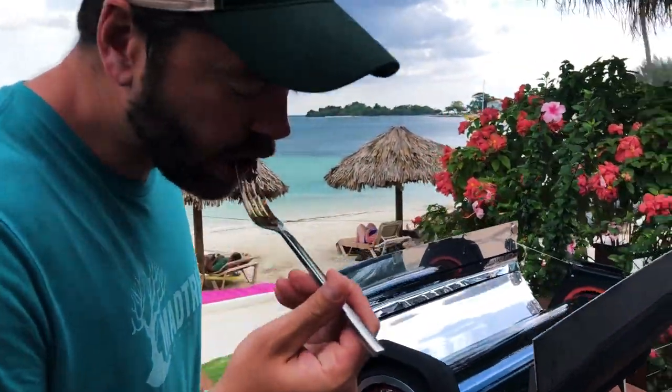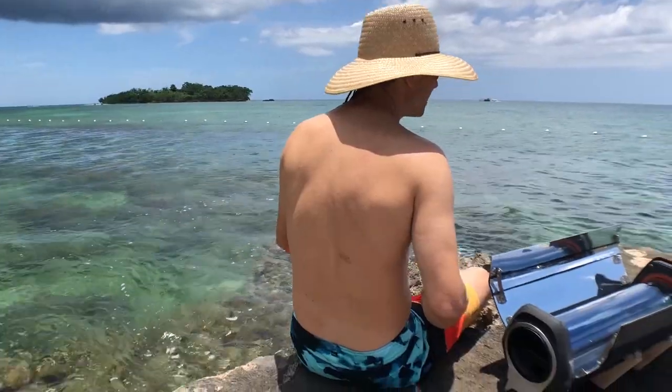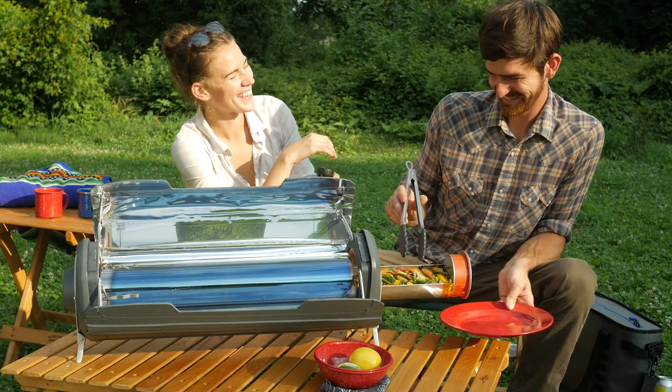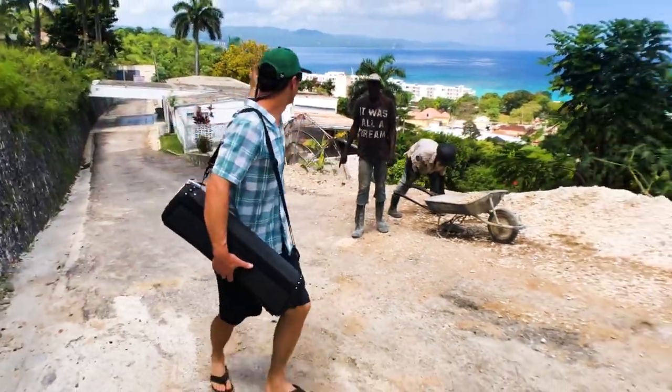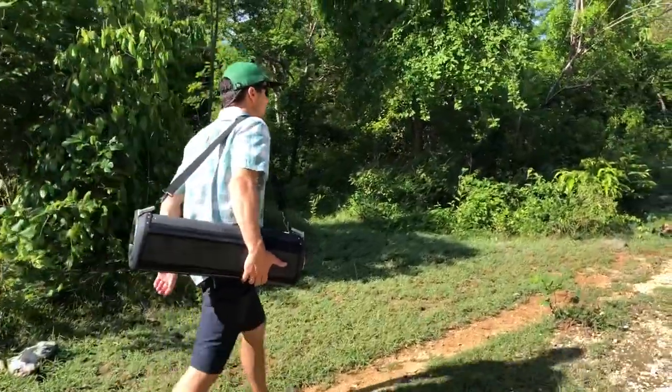GoSun Fusion lets you do the cooking at a fraction of the power and a fraction of the fuss, giving you the freedom to do the things you love, to feed those you care for, and to cook off-grid without gas. GoSun welcomes you to the fuel-free frontier.